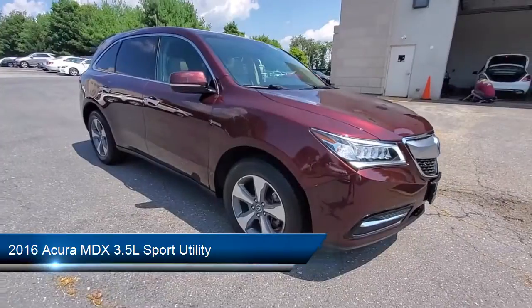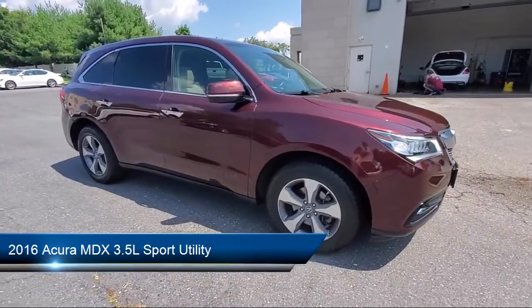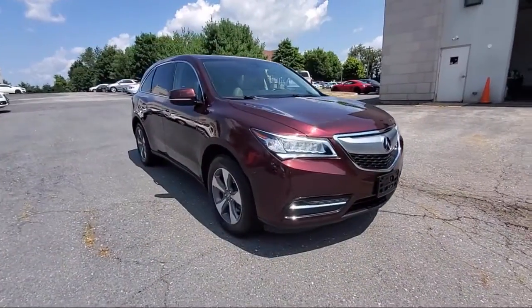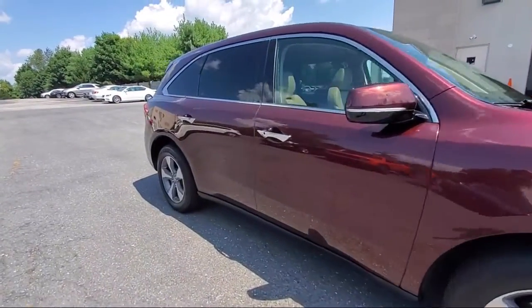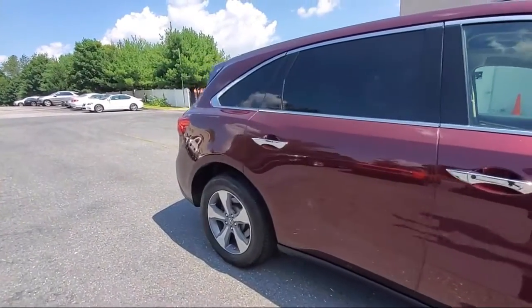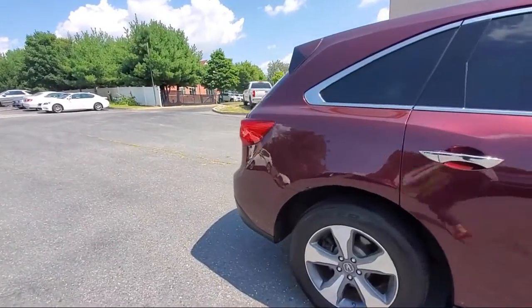Take a closer look at one of our many vehicles in our large inventory that comes equipped with alloy wheels, keyless entry, heated door mirrors, third row seating, and rear spoiler.